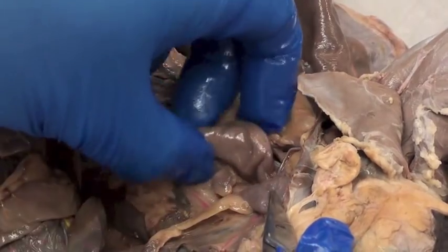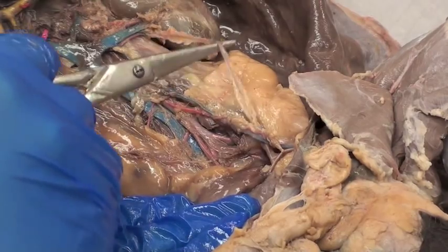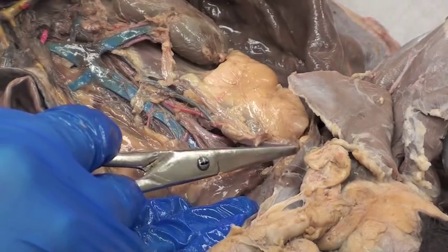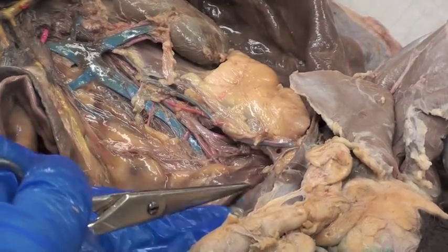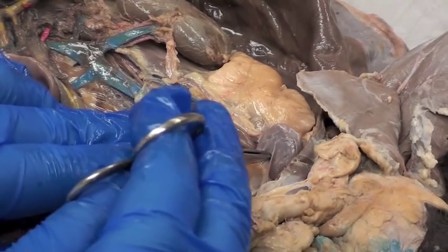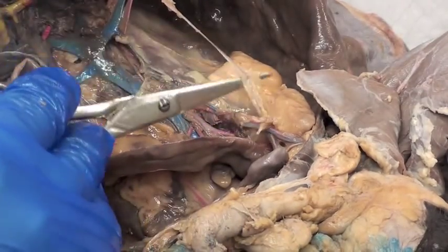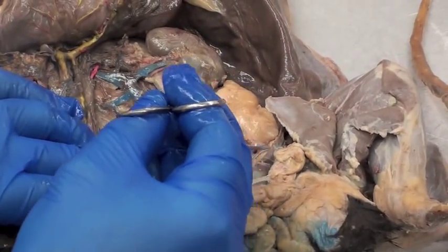So urinary bladder — pull the colon out of the way — you can see the ureter going all the way down and entering into part of the bladder. If I kind of stretch that out, you can see it going down. By the way, these vessels here are the testicular artery and testicular vein going down towards the spermatic cord. We'll see those later with the reproductive system. So right there is the urinary bladder — it's the kidney, ureter, and urinary bladder.